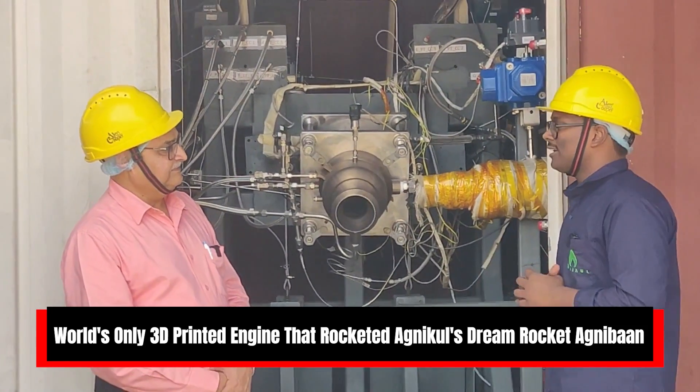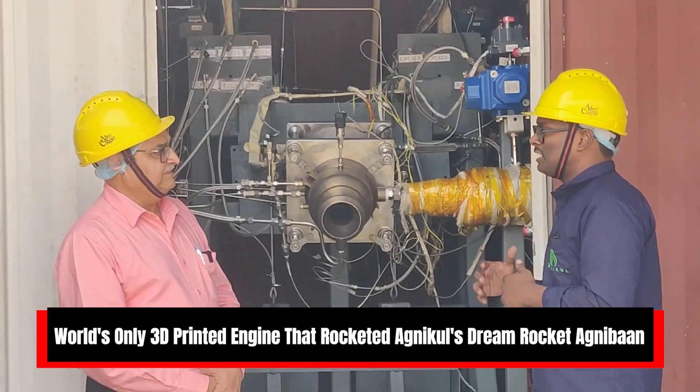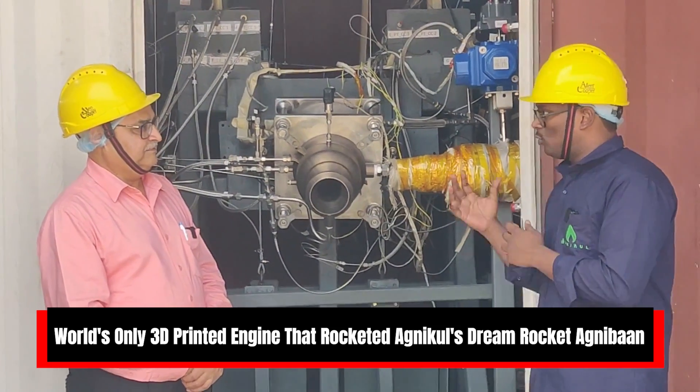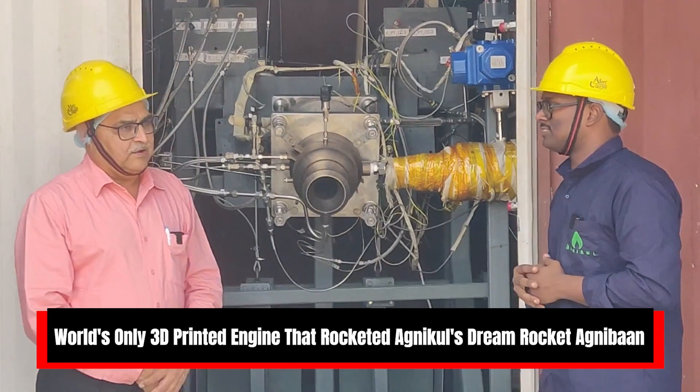This will be the first rocket to fly with a semi-cryo engine. Additionally, it features a single-piece 3D printed engine for which they hold a patent. It is the first rocket of its kind to fly with such engines.